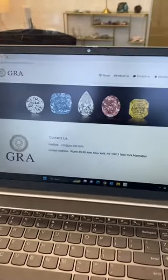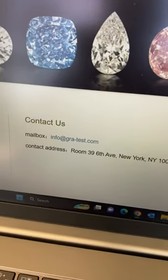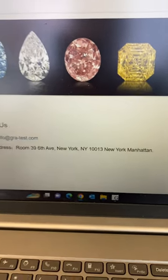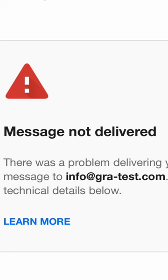To verify the report, if it's a laboratory I have not heard of before, I will contact the company either by email or by phone. Here there is no phone number listed. They did have an email, but this is what happened when I reached out.